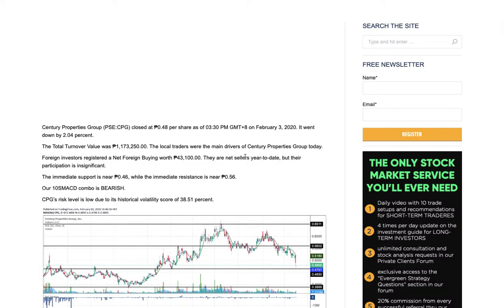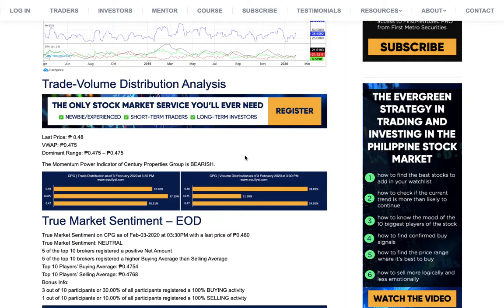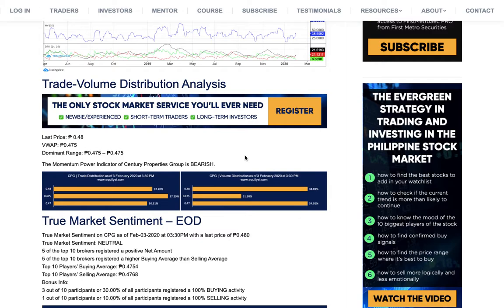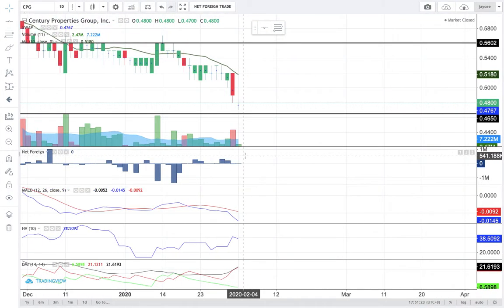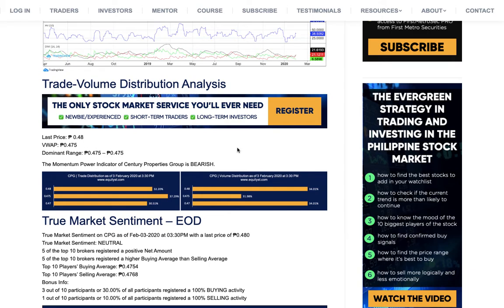For today, the total turnover value reached 1.17 million pesos. Local traders were the main drivers of the price of CPG today. On my trade and volume distribution analysis, the volume-weighted average price of CPG is at 0.475 — still lower than the last price, so it's still okay. The dominant singular price point is also at 0.475. Today's volume, even though it's green, is lower than 50% of CPG's 10-day volume average, and that's what makes CPG's momentum power indicator bearish.